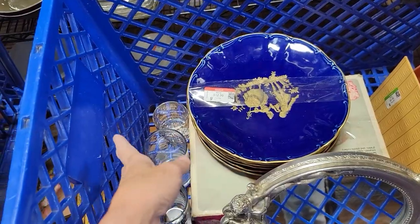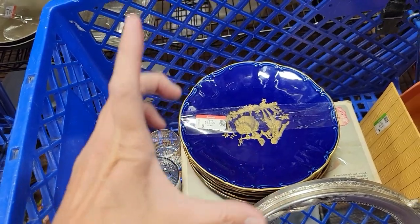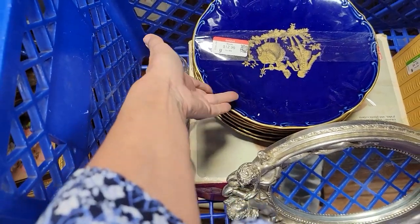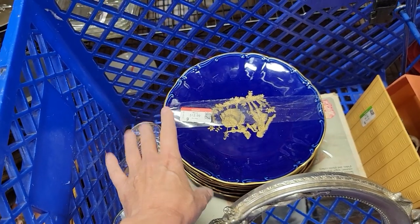We're going to look those up because I didn't find a set of dinner plates. I did find one small dessert plate that sold for $15. And there is a set of six. I'm guessing this is worth over a hundred dollars. Yes, yes, yes.